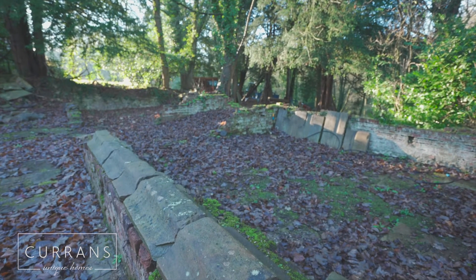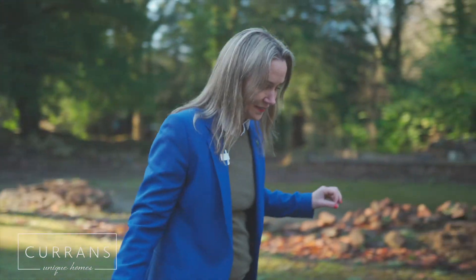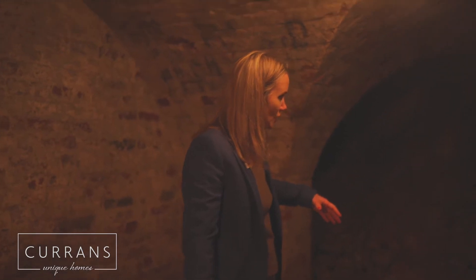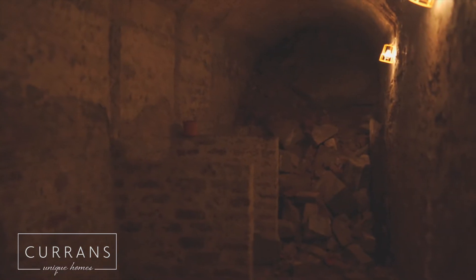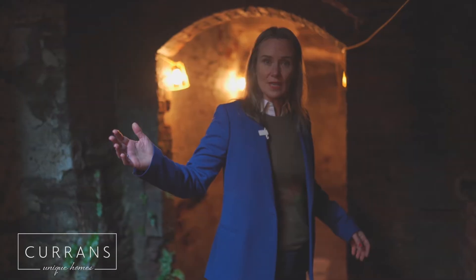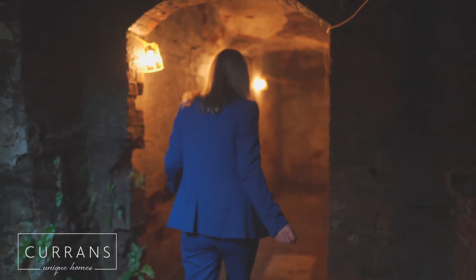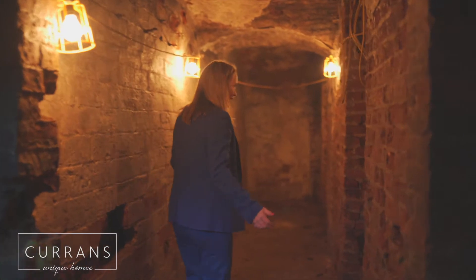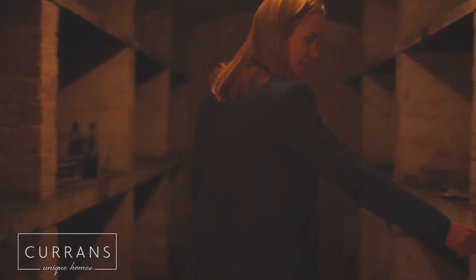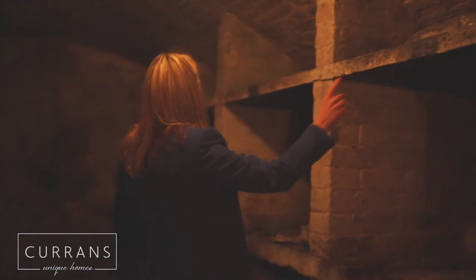We'll head down into the cellar now. It's quite an extensive cellar. You can see where some of the dynamite has come through and knocked all of the stones in on this end. But the vaulted ceilings just look fabulous. There are two sets of stairs coming through into the cellar and there's lots more storage. You can also see the original numbers have remained.